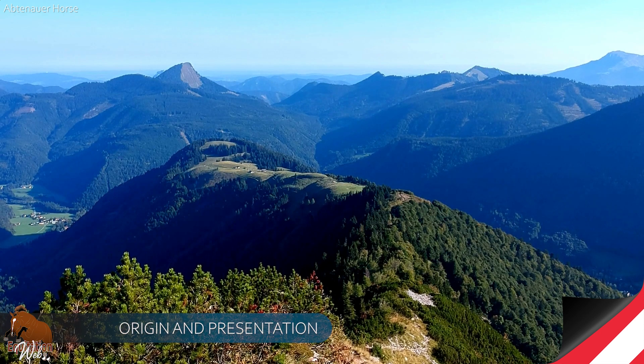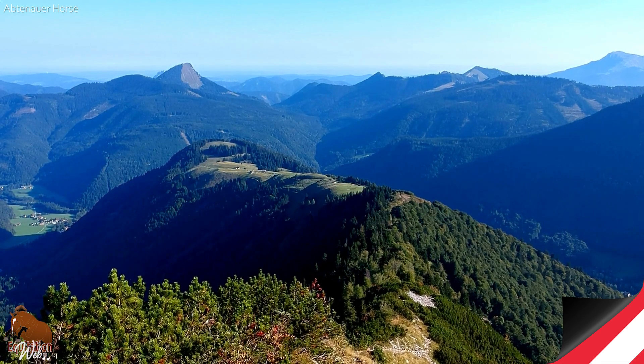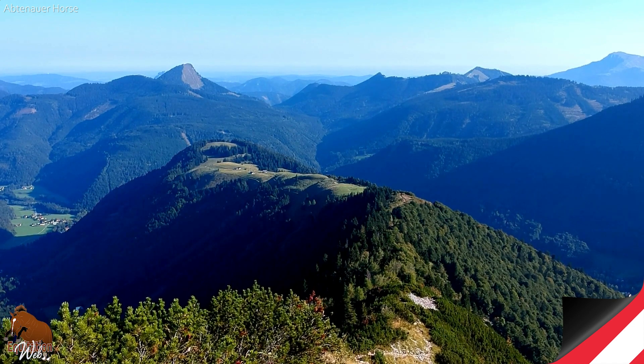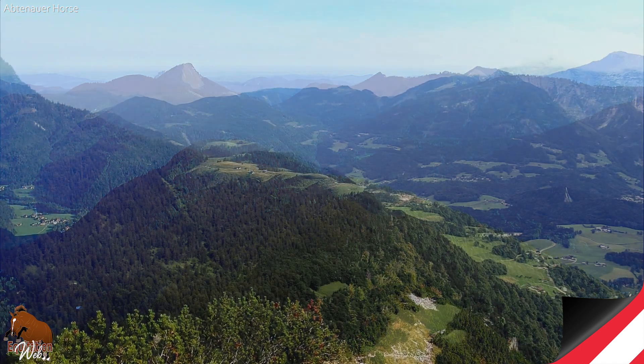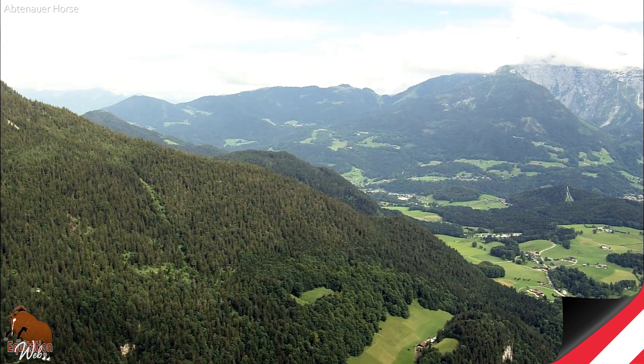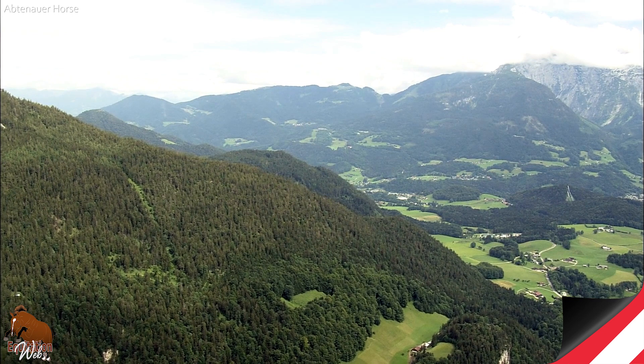In the mountains in the northwest of Austria, near Salzburg, there is an immense natural space: the Abtenau Valley. It is crossed by the Lamer River, and dominated by the Tennen, Salzkammergut, and Dachstein massifs.